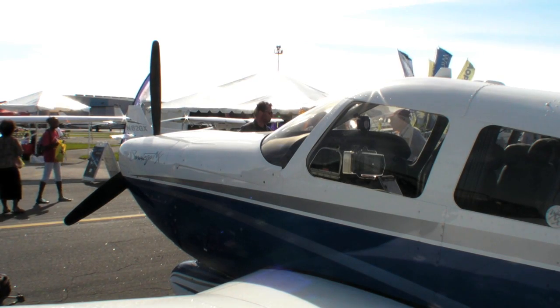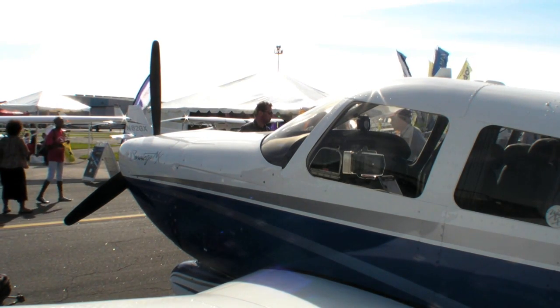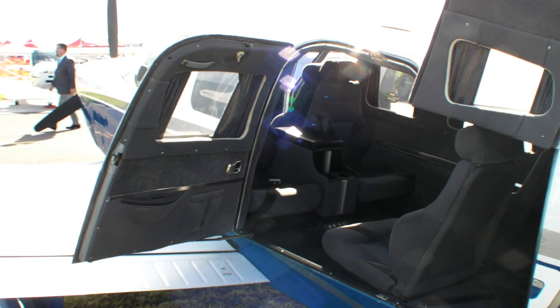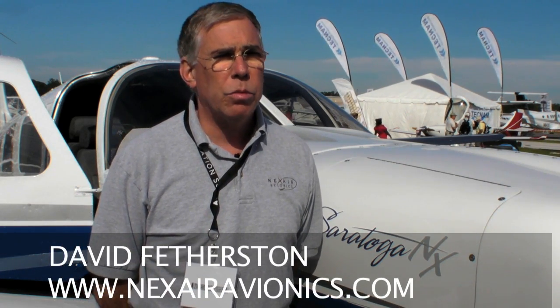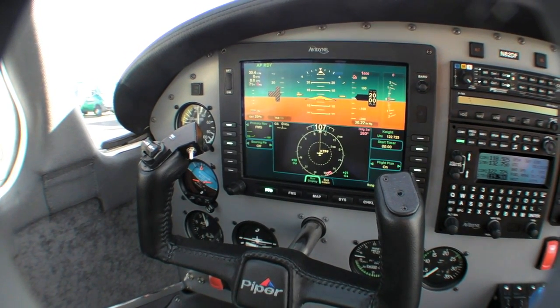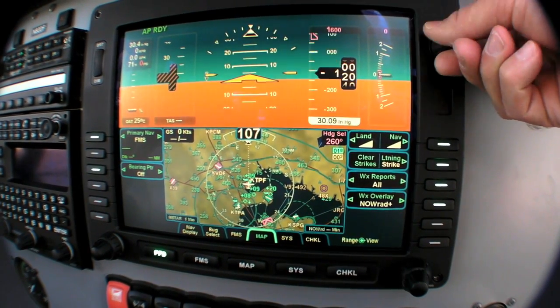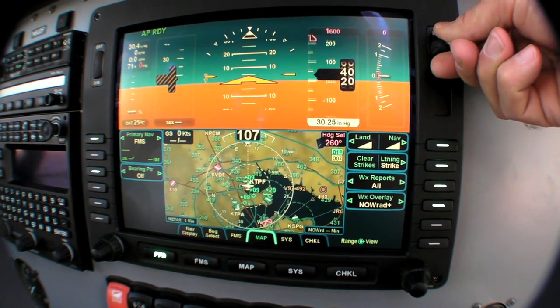The 210 is popular because it hauls a load, but so does the Piper Saratoga. Here's David Featherstone of Nexair Avionics to talk about their Saratoga NX program. The base aircraft is a 1982 Piper Saratoga, and our project here was to take this aircraft and turn it into what we would call a spinner-to-tail restoration, better-than-new aircraft. We saw the Avidyne Release 9 hardware as a game-changer in the industry, and the ability for us in the aftermarket to get real big glass into the aircraft panel.